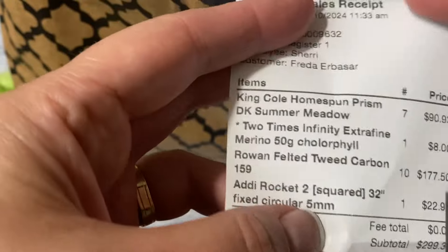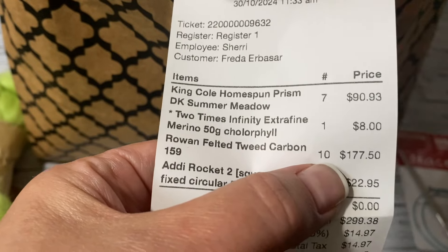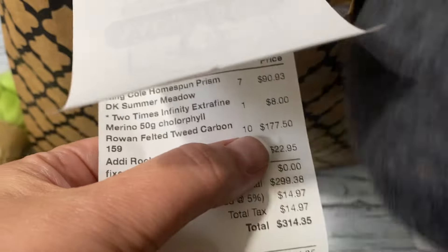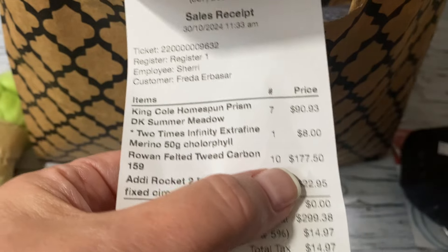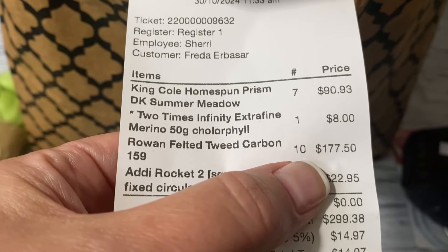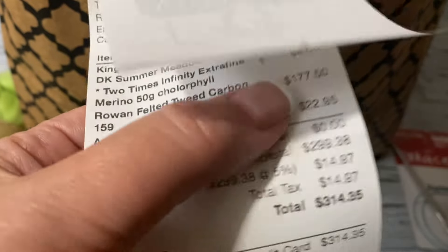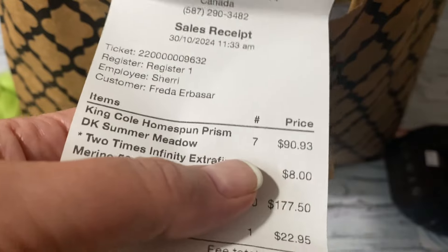They only had ten balls and I'm a plus size so I'm hoping that's enough. It cost me $177 — it's $17.50 a ball. Online it's cheaper but the shipping and customs fees add up. If I don't have enough I'll order online, though the dye lot might not match — but if I add angora rabbit I'm sure it would work.